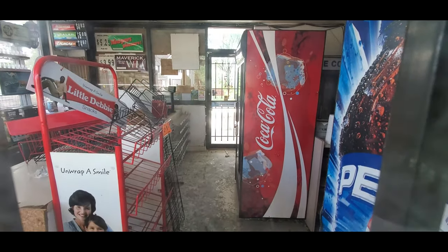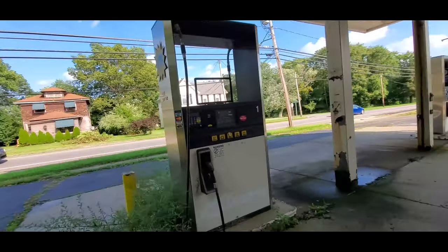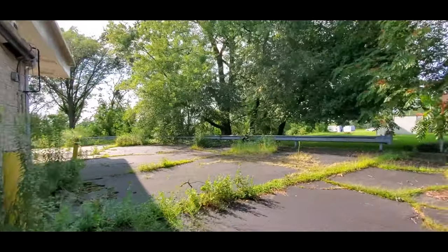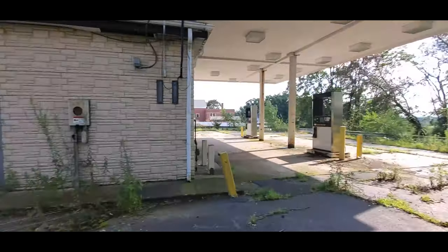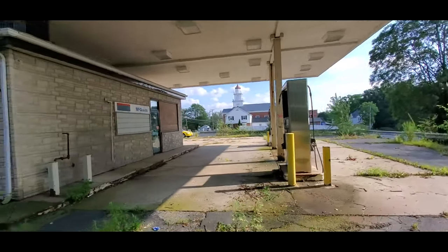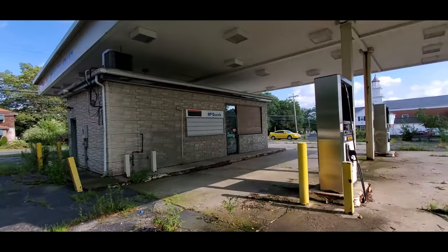Glass is broken all over the place. There's a sign up here — McQuaid's. Just take a walk around the back here. There's a sign up there that says 'protected by something or other security,' so there's probably a camera around here somewhere. I mean, I'm not doing anything except filming the place, but obviously as you can see the glass is all busted up — people must try to break in.